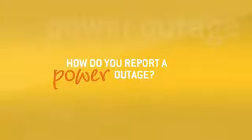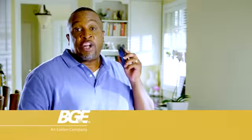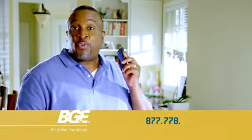How do you report a power outage? I report it at BGE.com using my mobile phone. I call 877-778-2222.